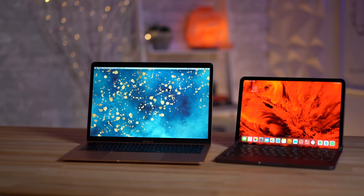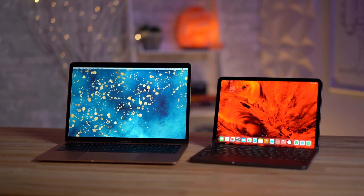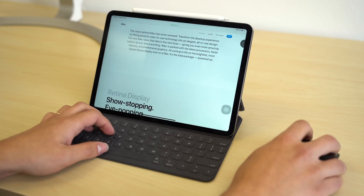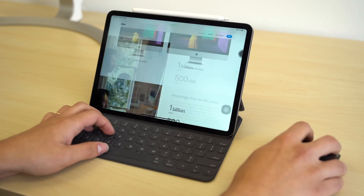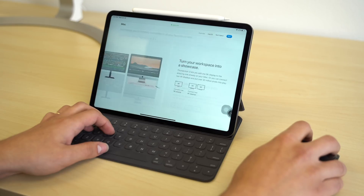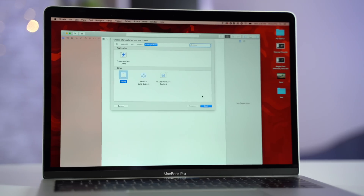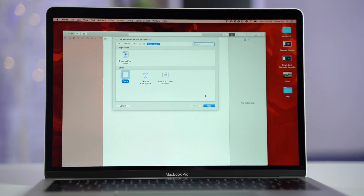With that, let's get into the biggest difference between these two computers: software support. While the iPad Pro does get mouse support, it doesn't get a cursor like you get with macOS on the MacBook Air, which is so much more convenient for file management and basically anything else. But of course, the MacBook doesn't get touchscreen support, so that's a huge win for the iPad. The biggest deal is that there are a lot of apps for macOS, like Final Cut Pro X, Logic Pro X, and Xcode, and you just can't get those apps on the iPad.